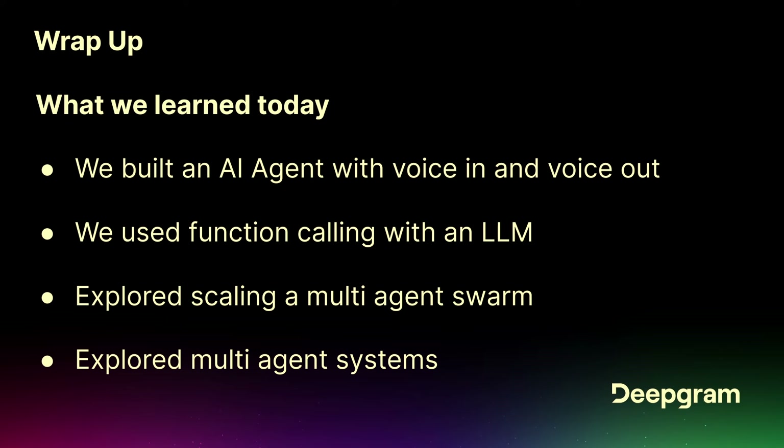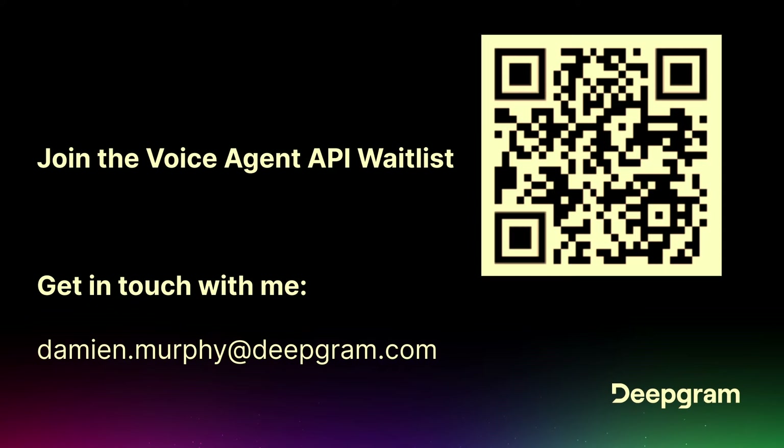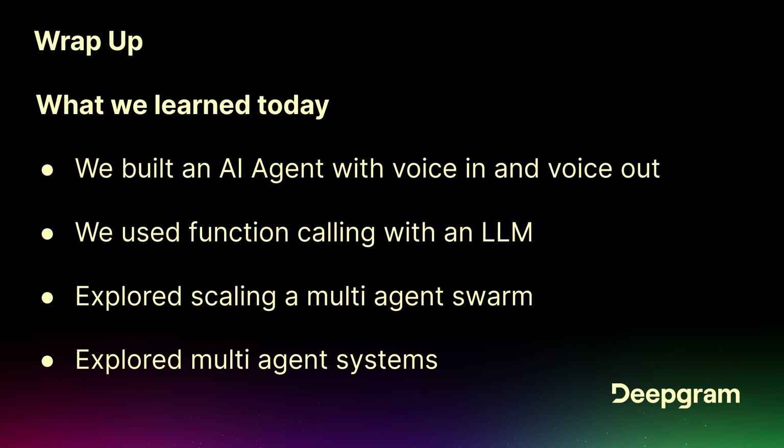There are definitely use cases for on-device. For the wearable use case, there's an open-source project called Friend — I helped them integrate Deepgram's real-time speech recognition into that. Running it on-device doesn't necessarily mean the model has to be on-device. You can run our current model on a Raspberry Pi — it's not going to be super fast or handle multiple concurrent requests, but it will run. It can run on CPU, not just GPU.